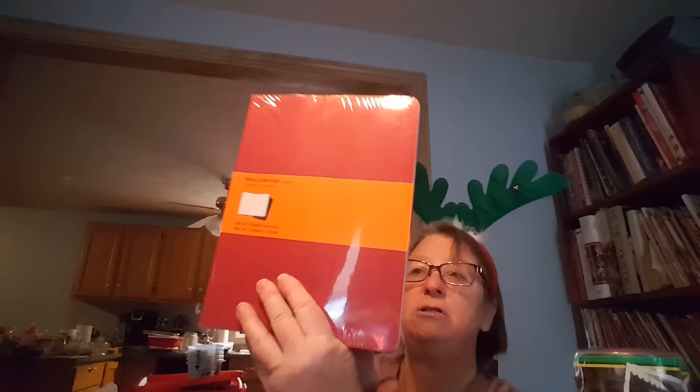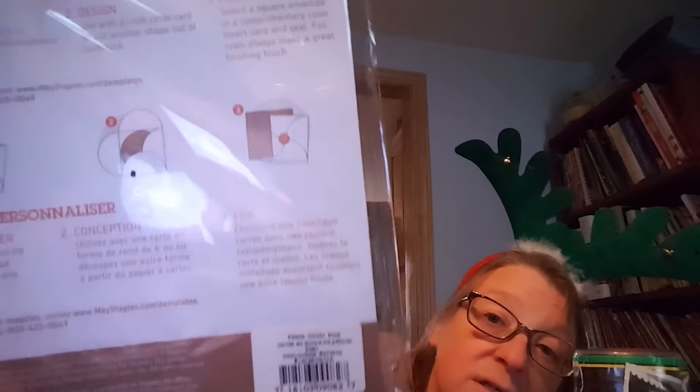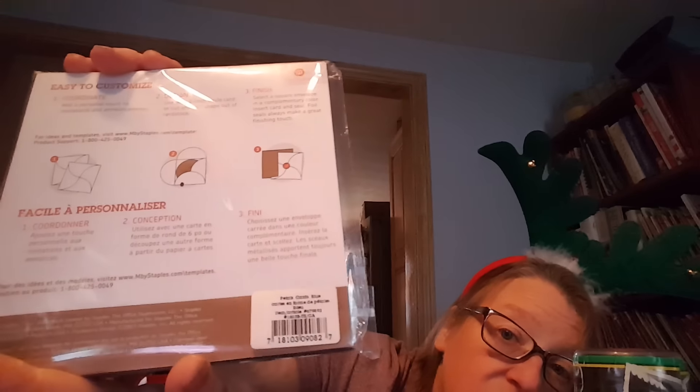These are Moleskine ruled journals — there are three of them. I got a whole bunch of these petal cards. Let me open it and show you a better picture — so there's three here.